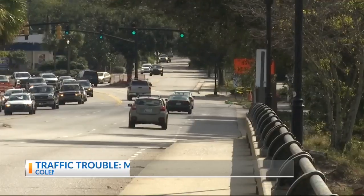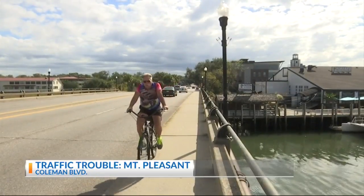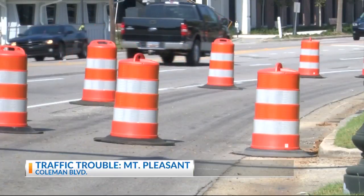It has a lot of commercial activity on it. It's kind of the original downtown portion of Mount Pleasant before the bypass on 17, and it's always had a vital role in how we move around town. Bradley Morrison, Mount Pleasant's transportation director, says improving Coleman Boulevard is an investment in the town's future.